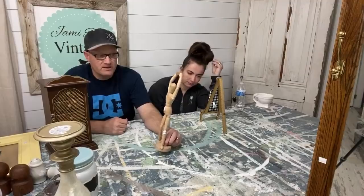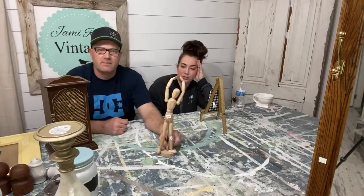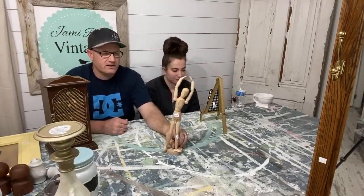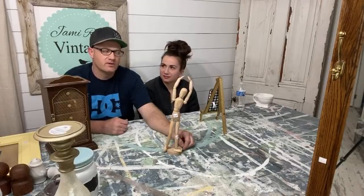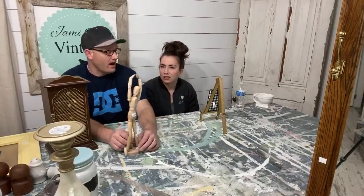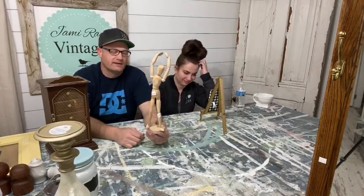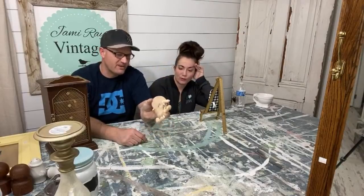I got this little art mannequin because I thought it would be fun to actually paint it. It's from Ikea — $1.50. I'm going to paint it and see what happens. Every now and then I'll do something weird. It'll probably be about $6 or $7 painted — it was probably $7 to $10 from Ikea originally.